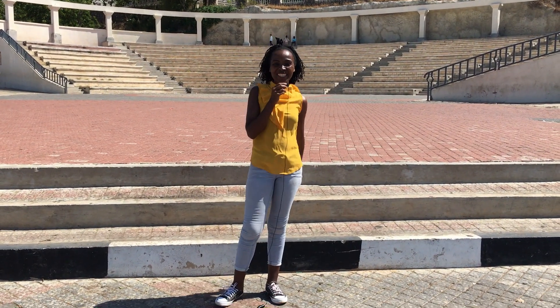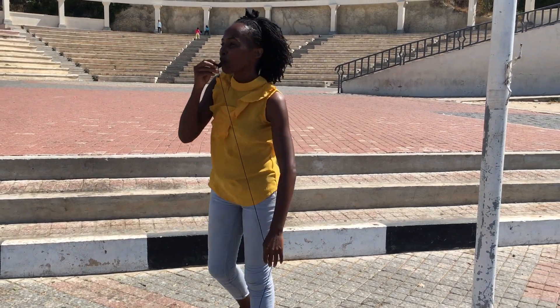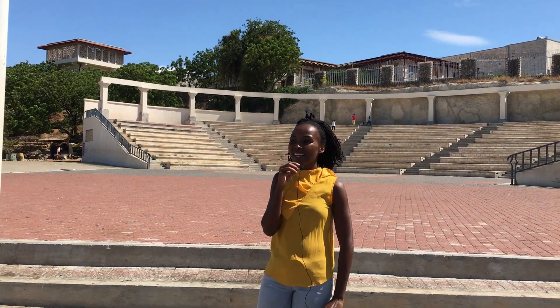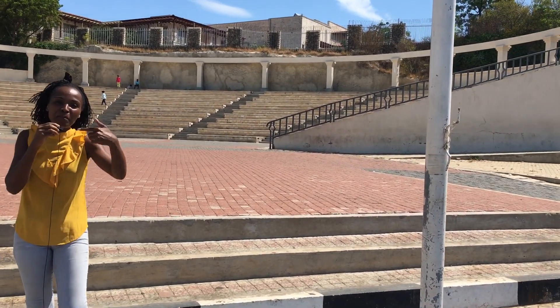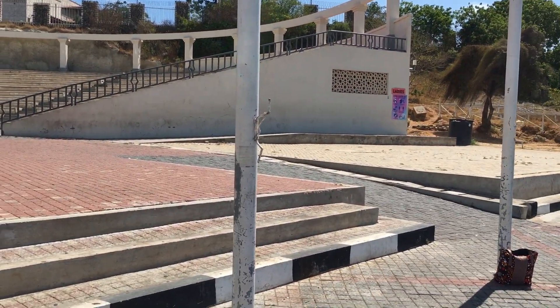Hi guys, welcome to my channel — this is Rachel's show. Welcome! Today we are at Mamangina Waterfront in Mombasa. If you've been to Mamangina Waterfront, I'm sure you know exactly why. If you haven't been there, let me take you through — and you'll be glad you came along through the camera.